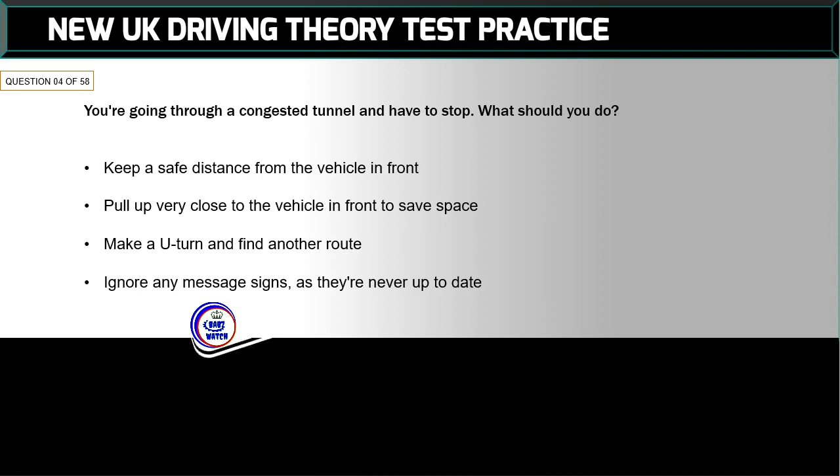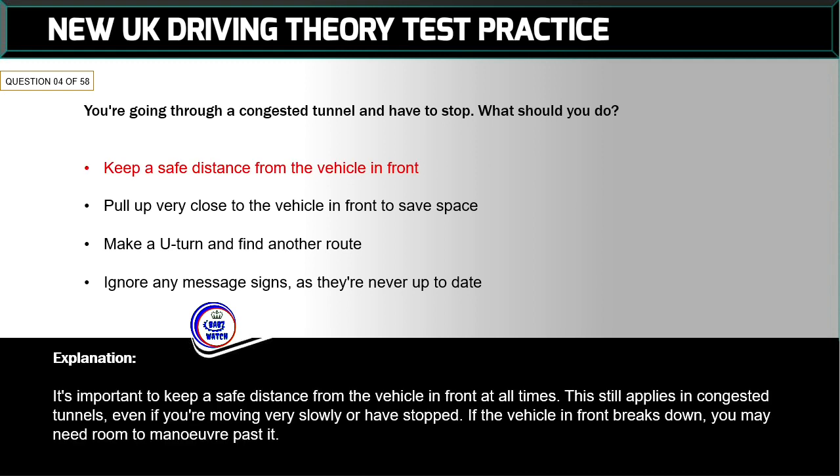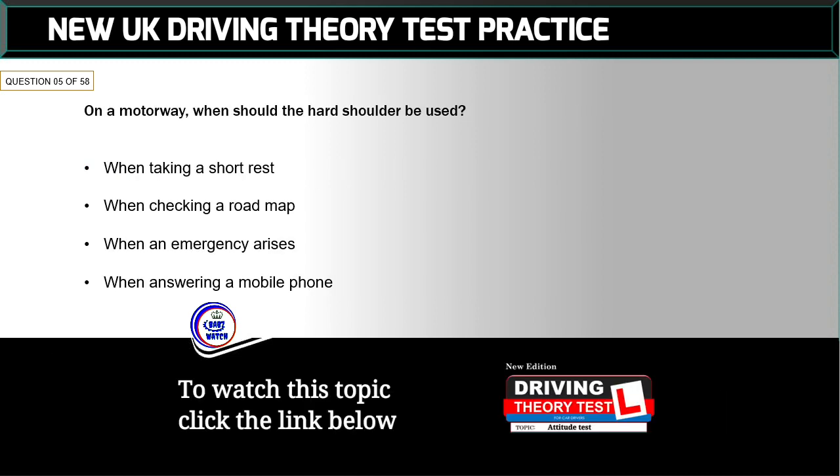Question 4 of 58: You're going through a congested tunnel and have to stop. What should you do? The correct answer is: keep a safe distance from the vehicle in front. It's important to keep a safe distance from the vehicle in front at all times. This still applies in congested tunnels even if you're moving very slowly or have stopped. If the vehicle in front breaks down, you may need room to manoeuvre past it.